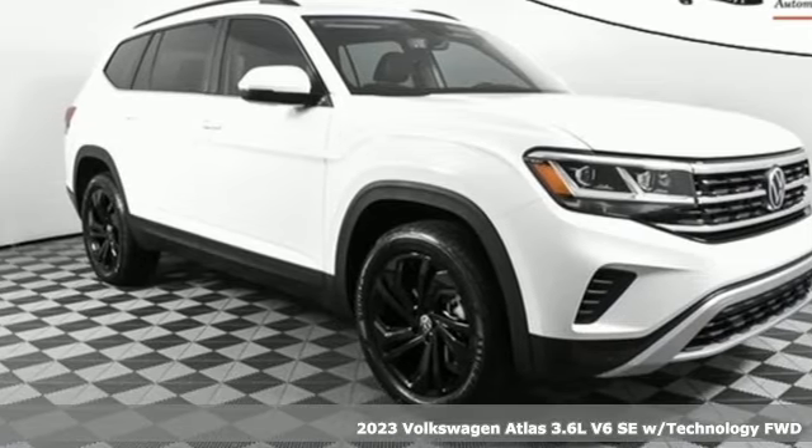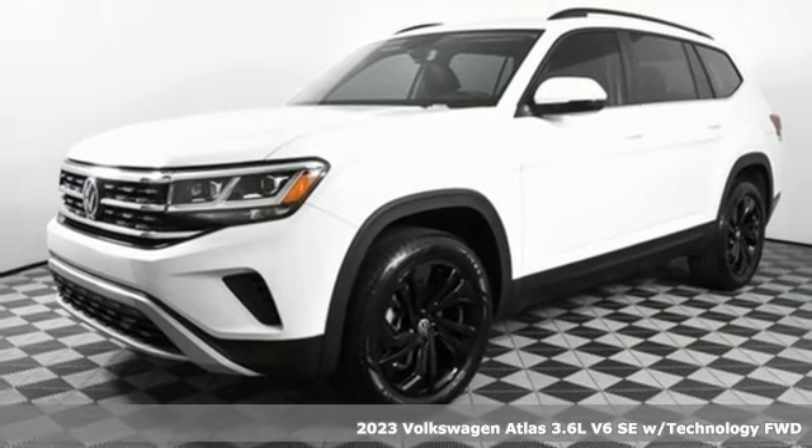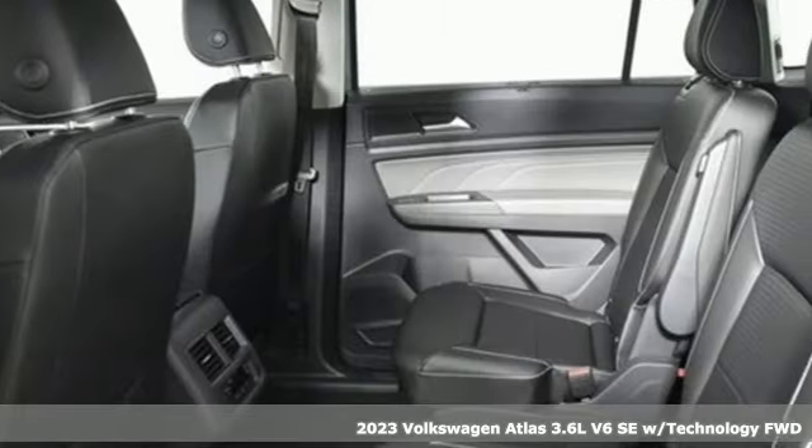Here's a new 2023 Volkswagen Atlas. With seating for seven, here's an SUV that's big enough for a family, a band, or a family band.